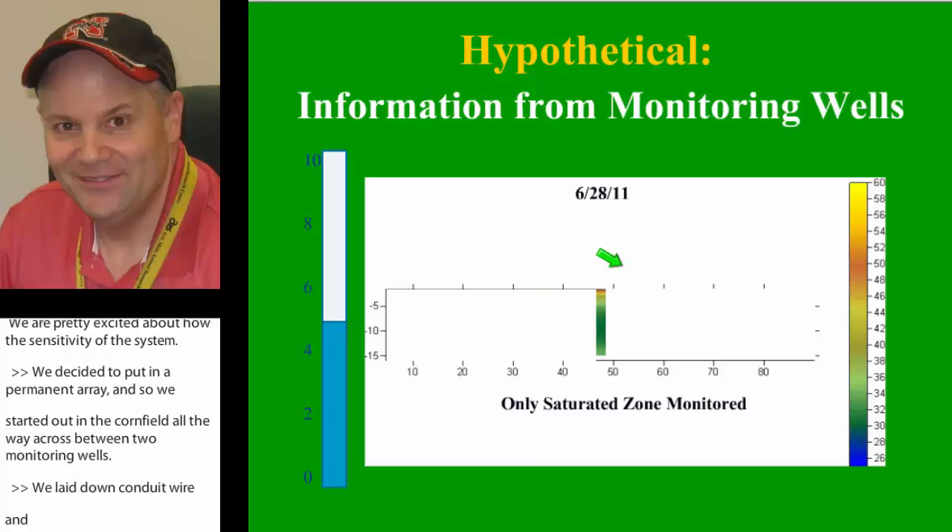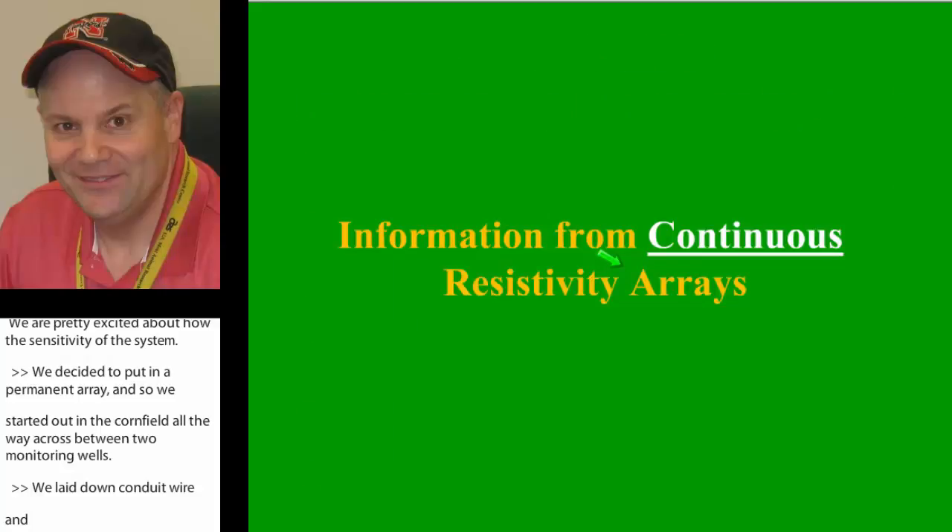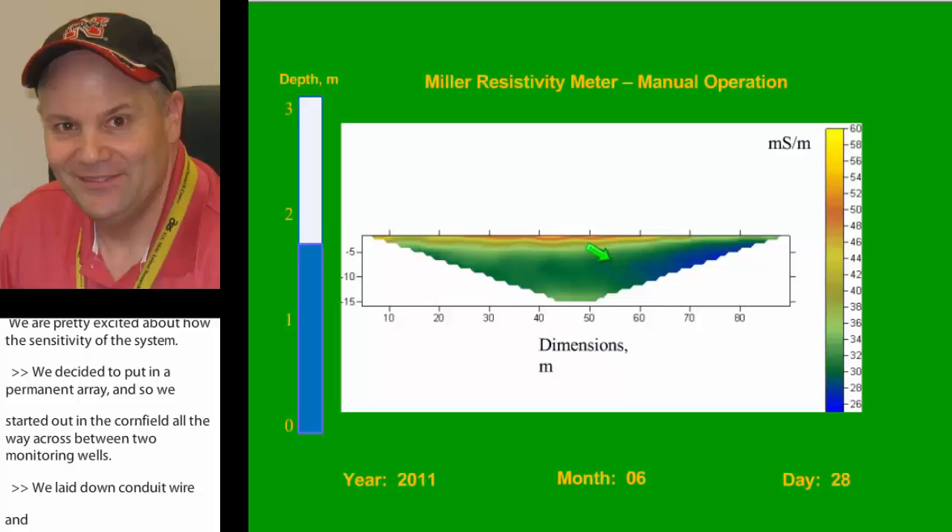Now I'm going to show you what continuous measurements and time lapse look like. Over on the left-hand side is actual pond level — the measure of water depth in the pond. We have our conductivity scale: the blues are lower salts, the yellows and oranges are higher salts. You can definitely see the influence of the pond in this region, and as we get out into the cornfield, not so much. At the bottom is the year, month, and day that we took the reading.